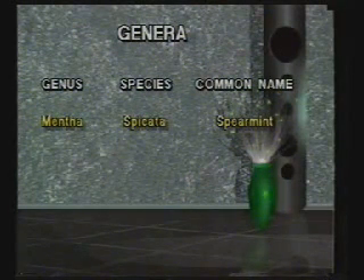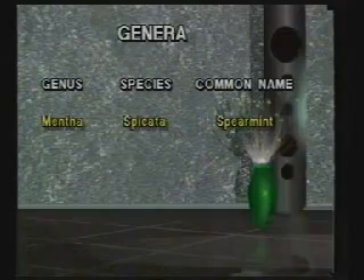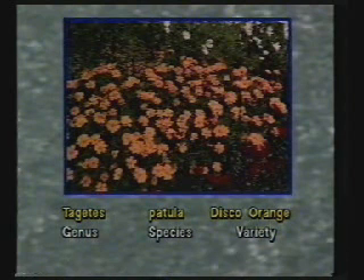An example would be Mentha spicata. Mentha is the genus name, spicata is the species name. Sometimes an extra one or two words are added to the end of a genus and species name to distinguish a particular variety of that species. For example, Tagetes patula 'Disco Orange' is a variety of the marigold Tagetes patula, which has been given the variety name Disco Orange because of its brilliant flower colour.